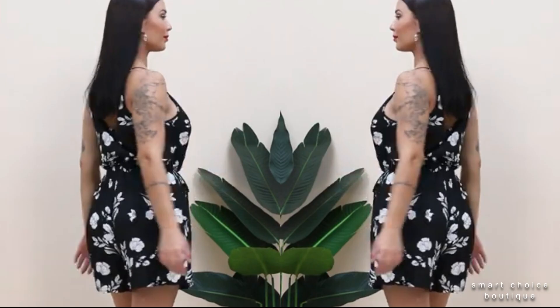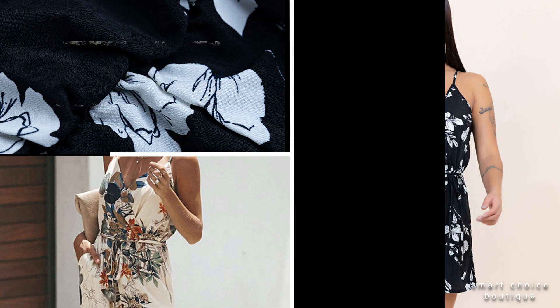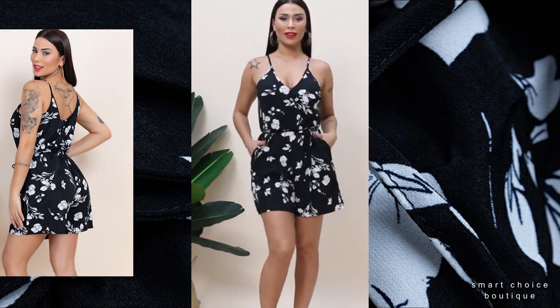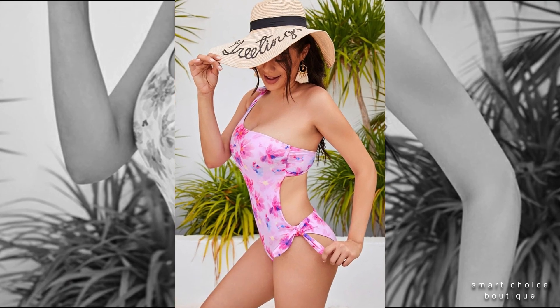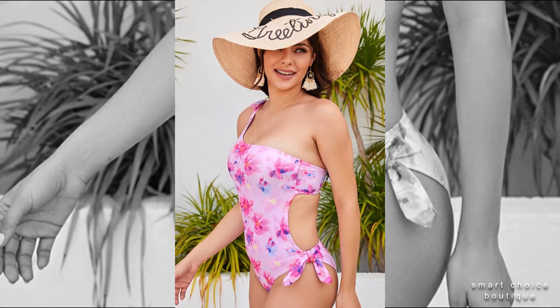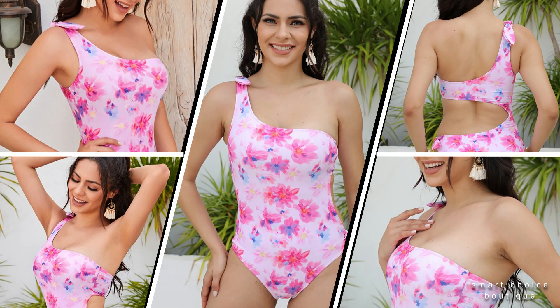The colors are gorgeous, the fabric soft and light. Number four: plus size one shoulder lace one-piece swimsuit — a beautiful one-shoulder lace hollow-out women's swimsuit, perfect for the beach, pool party, and vacation.